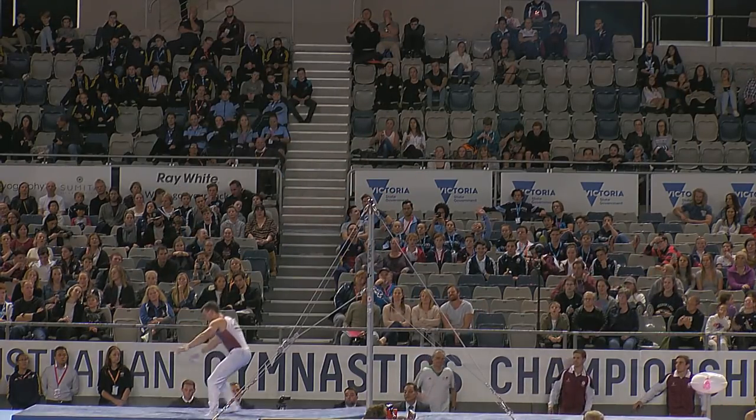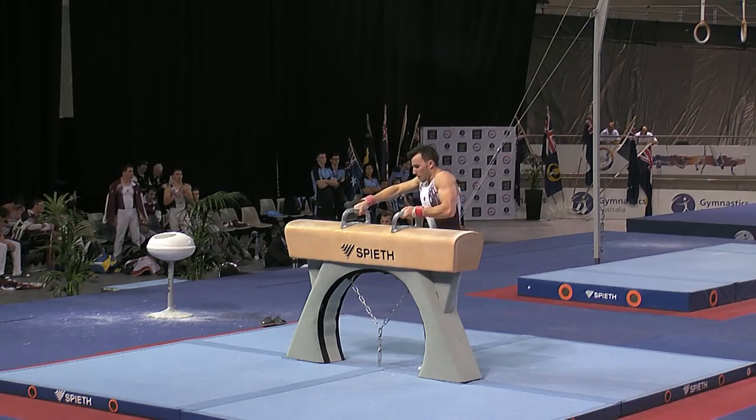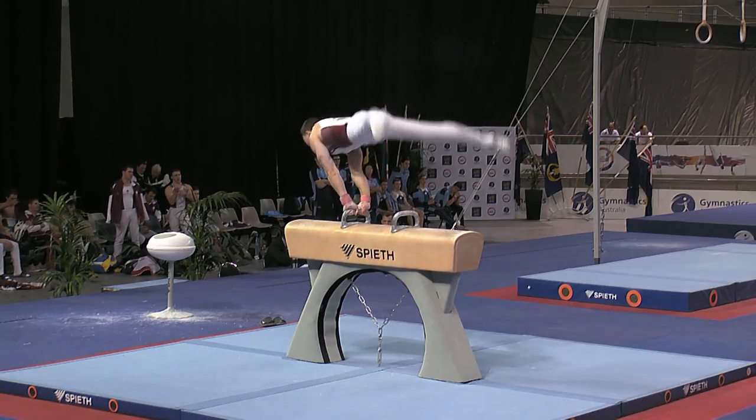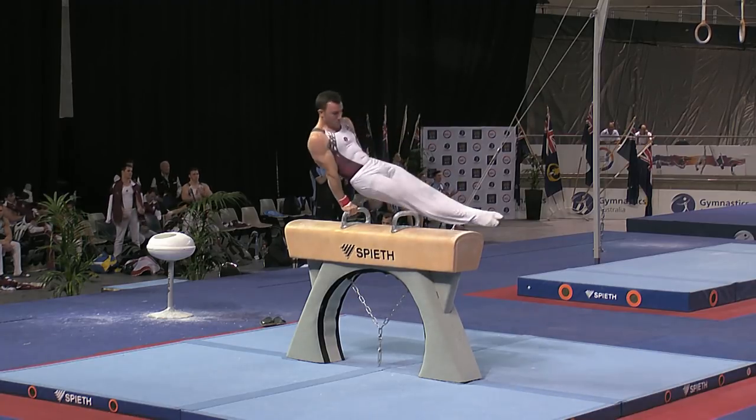Kicking that one straight up — double twisting, double layout — small step on landing. The current leader of the all-around competition; a successful routine should see him win the title tonight. But it needs to be a successful routine. Let's see what he's got.